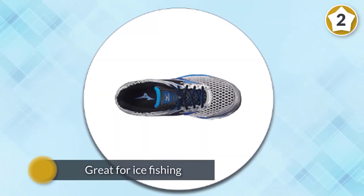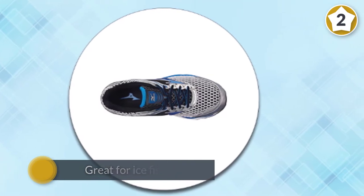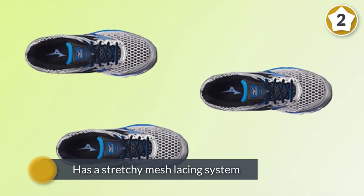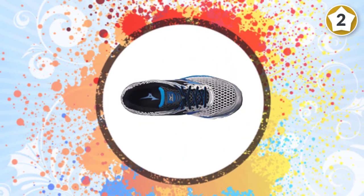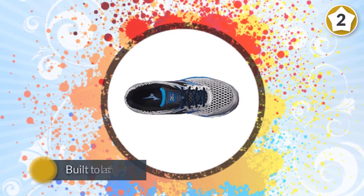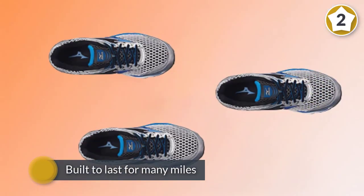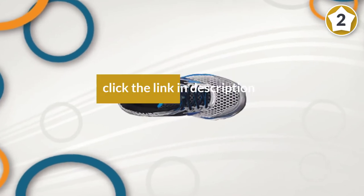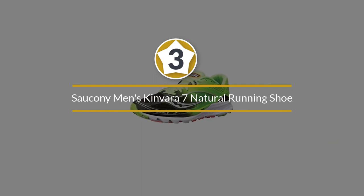It has a stretchy mesh lacing system that is fantastic — it makes your foot feel supported and secure. The shoe is built to last for many miles, which is good for someone like myself who is training for a marathon.